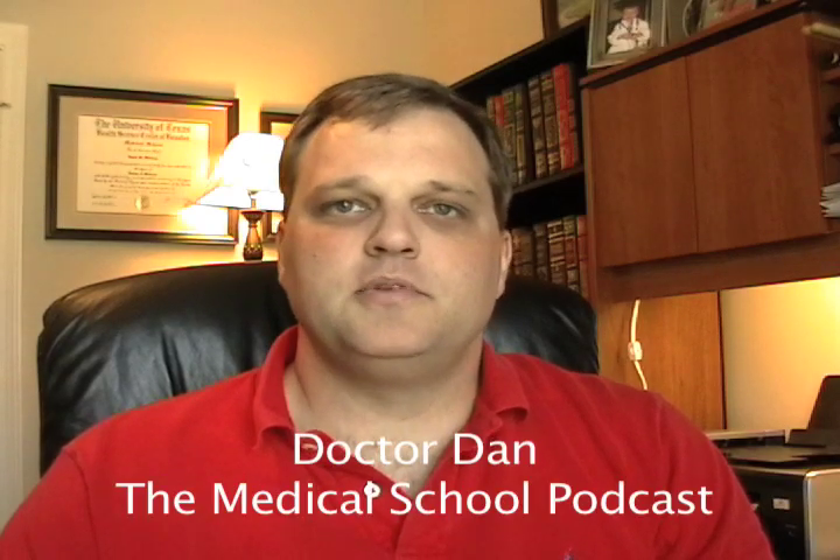Hi, this is Dr. Dan with the Medical School Podcast. In this episode, I'll be talking to you about the MCAT myth, taken from an article in Science Magazine — sciencemag.org — volume 319, from January 2008.